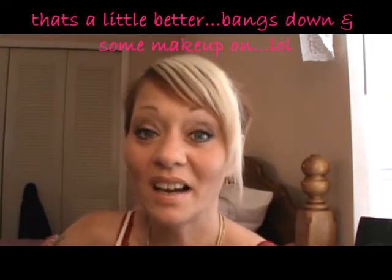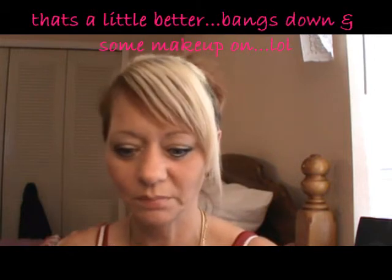Okay guys, I am ready to finish the video. I'm going to do a quick review on the products I just showed you. I got some good ones and some I'm really not so in love with, so let me straighten up my camera and let's get started.